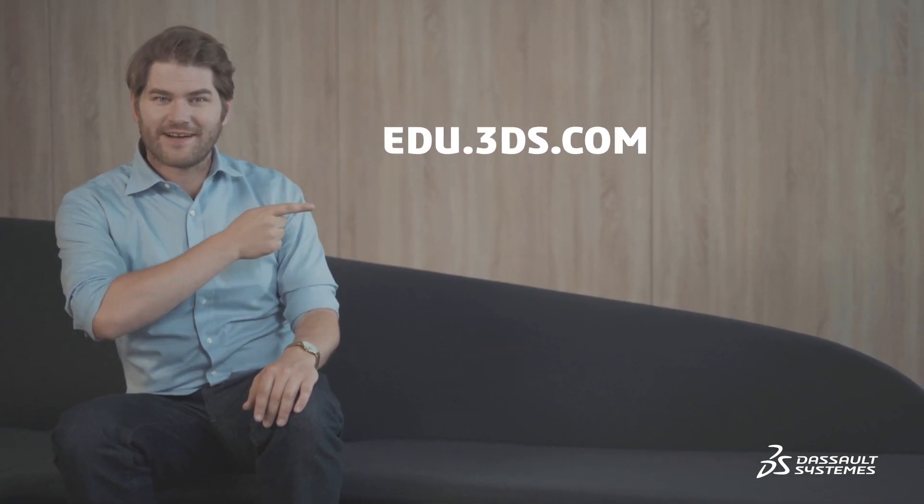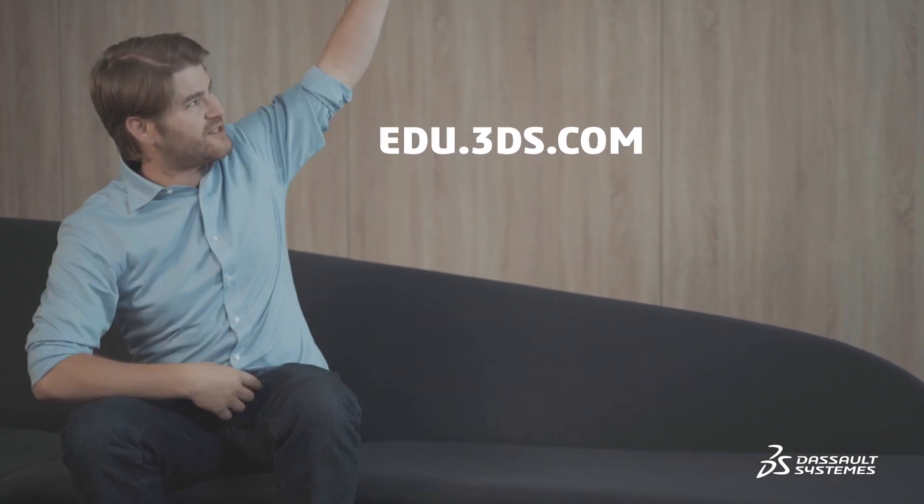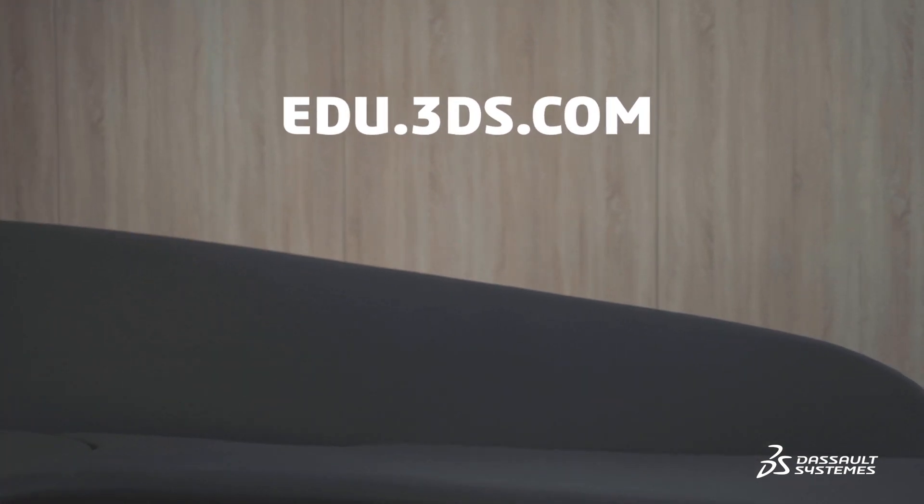And because Dassault Systems is present in every industry, the 3DEXPERIENCE platform is the solution you'll use for the rest of your career, so you might as well start using it now. Look at all the business opportunities it presents. You want to create your own design? Challenge yourself? Click on this link right here to subscribe. Take your mouse, go over, and just click right there. Good job, I'm proud of you. This was fun — see you guys later.